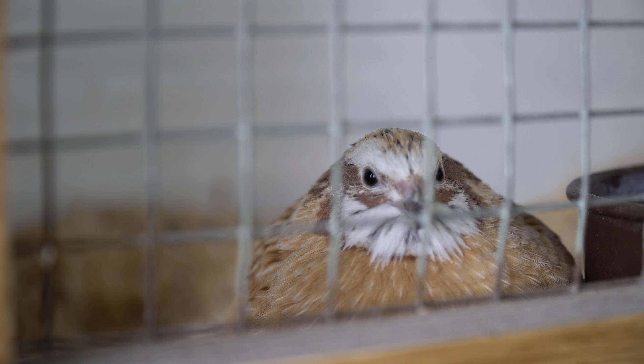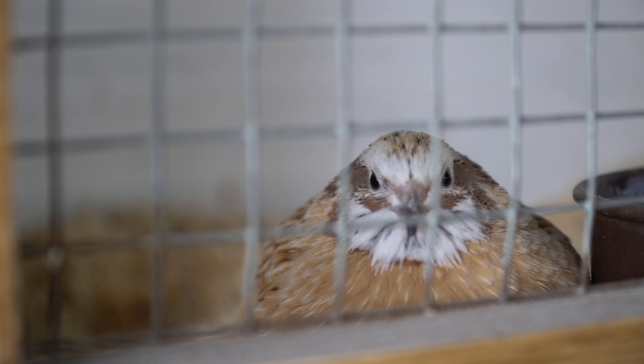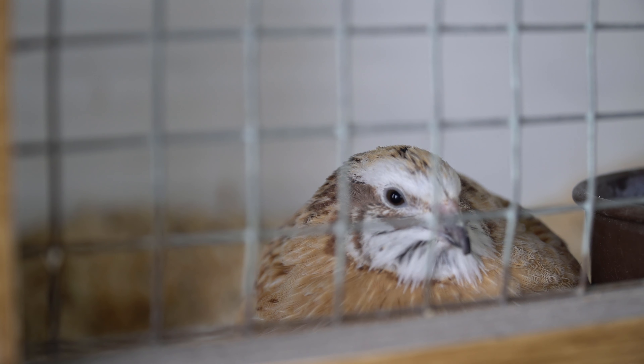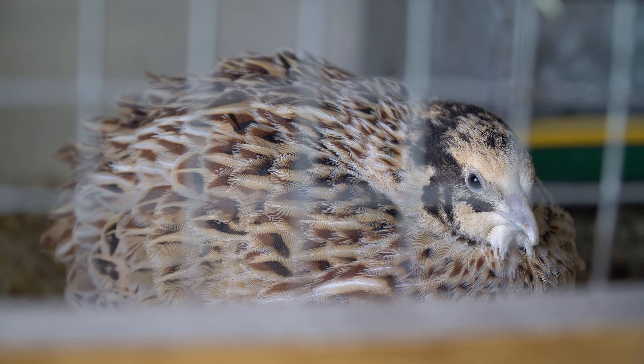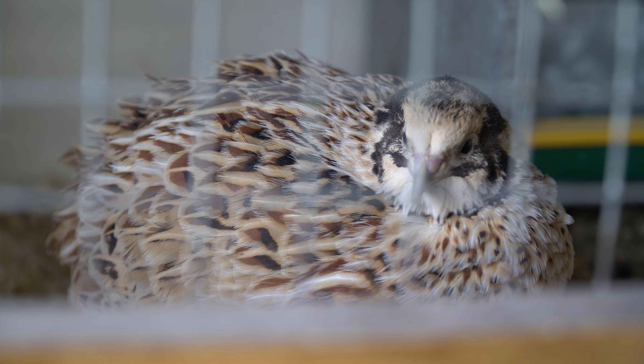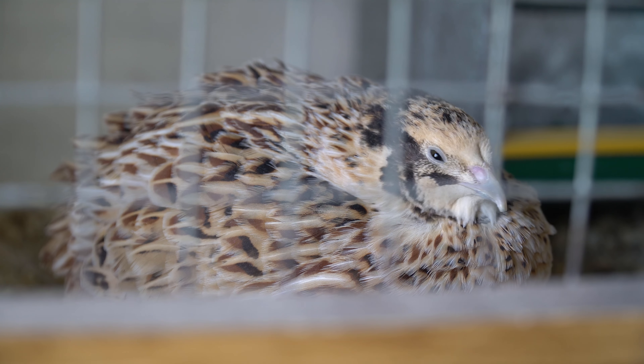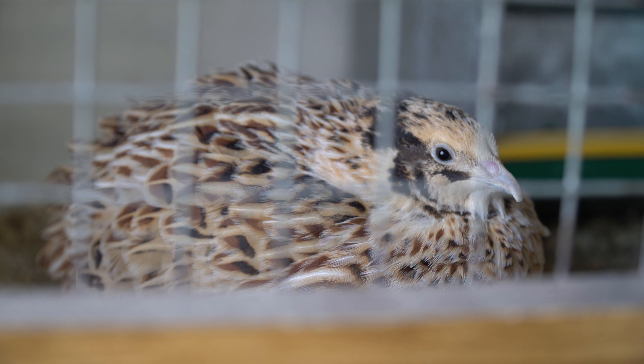This is the male and it's a yellow wild type. He got very good points - I believe he got a 95 at the north show. This is the female; she got a 96 on the north show, so that's very good. I really like her color.